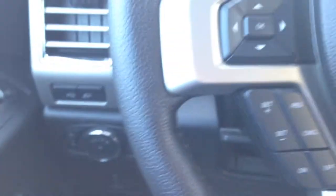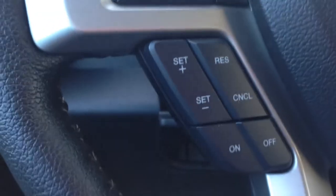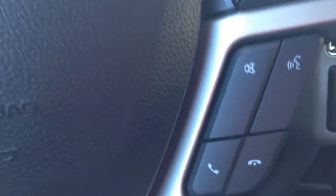Your leather wrapped steering wheel is tilt and telescopic. You have your cruise control, Bluetooth settings, as well as your stereo components at the touch of a finger.